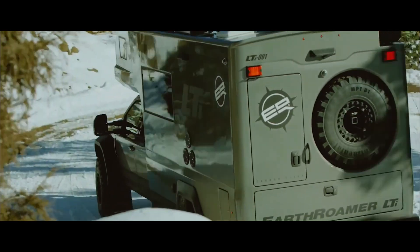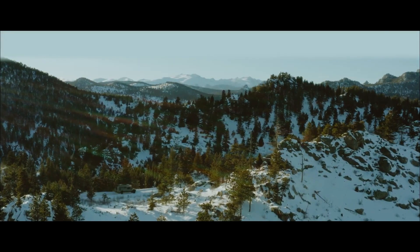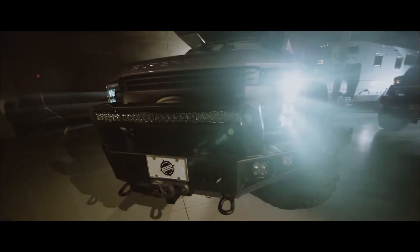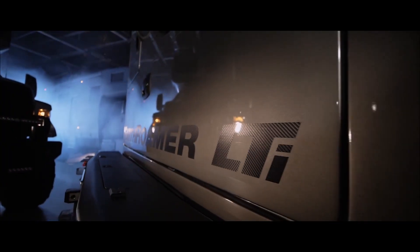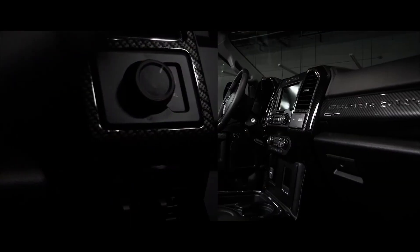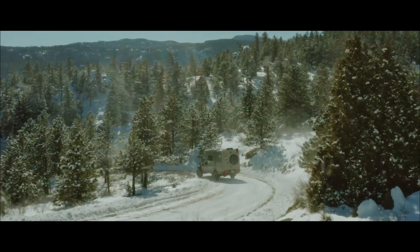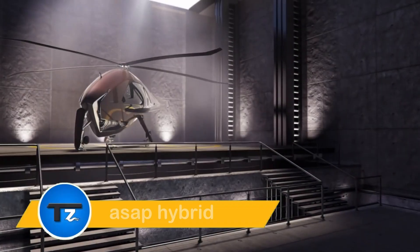Drawing on over 250 previous expedition vehicles and years of real-world experience, EarthRoamer has crafted a vehicle built for any terrain or climate. Whether tackling remote wilderness or simply enjoying off-grid living, the EarthRoamer LTi blends cutting-edge technology with practical expertise to deliver an unparalleled off-road experience — perfect for adventurers seeking durability, luxury, and performance all in one. The LTi is the ultimate companion for exploring the great unknown.